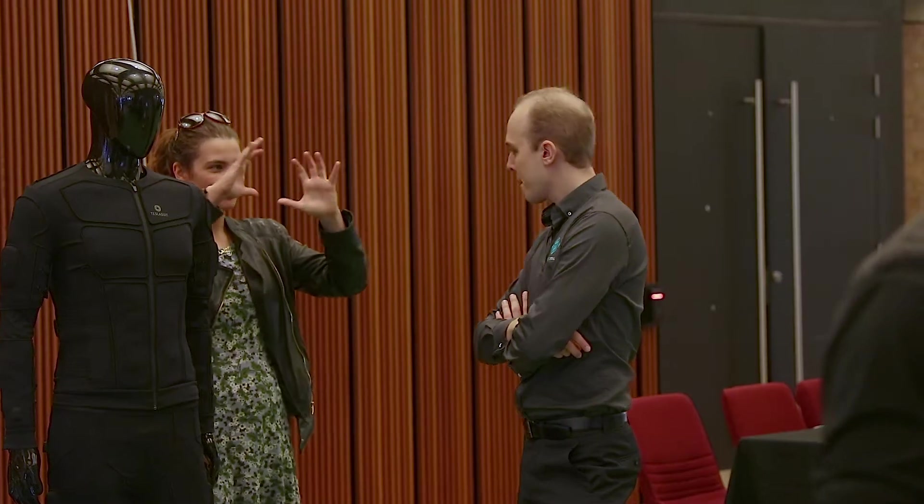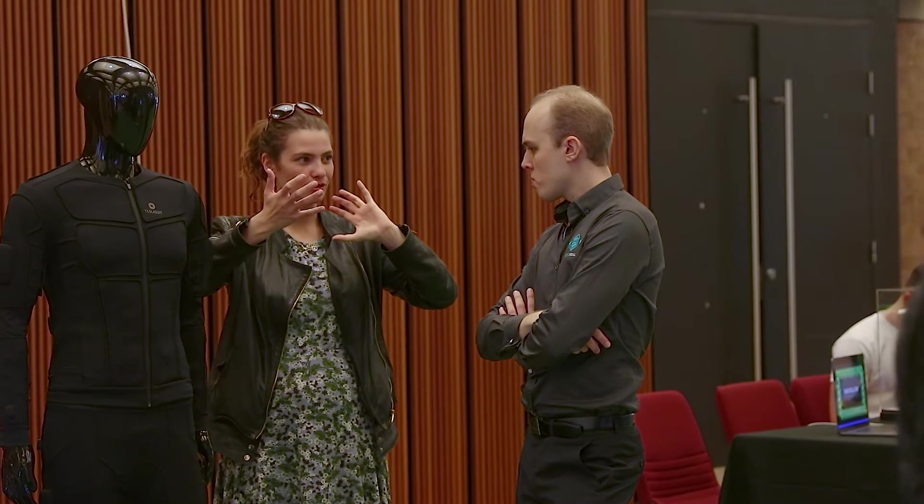We've just witnessed the live demo of the VirtuReel Tesla suit. I'm Jeremy Orr, the Director of VirtuReel here in Australia.